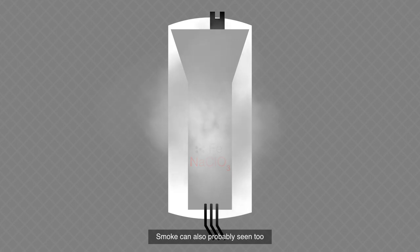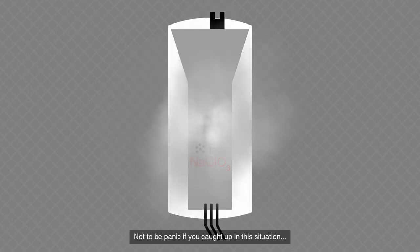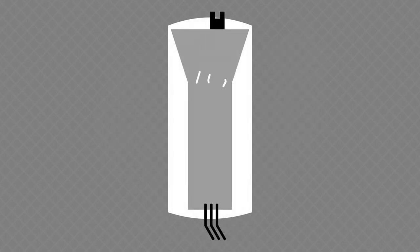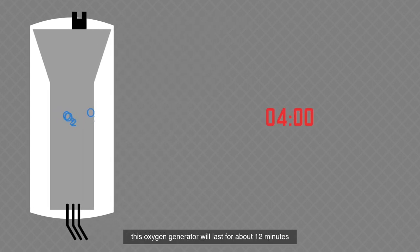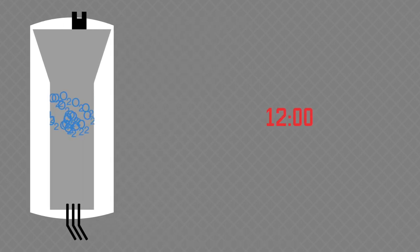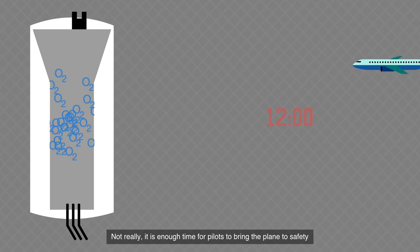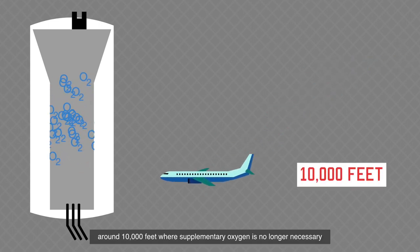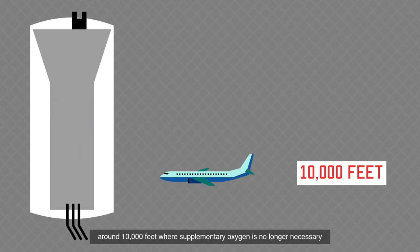Smoke can also probably be seen — not to be panicked if you are caught in this situation, though hopefully you'll never be in this situation. Once the reaction has started, it can't stop. This oxygen generator will last for about 12 minutes. Short time? Not really — it is enough time for pilots to bring the plane to a safe altitude, around 10,000 feet, where supplementary oxygen is no longer necessary.